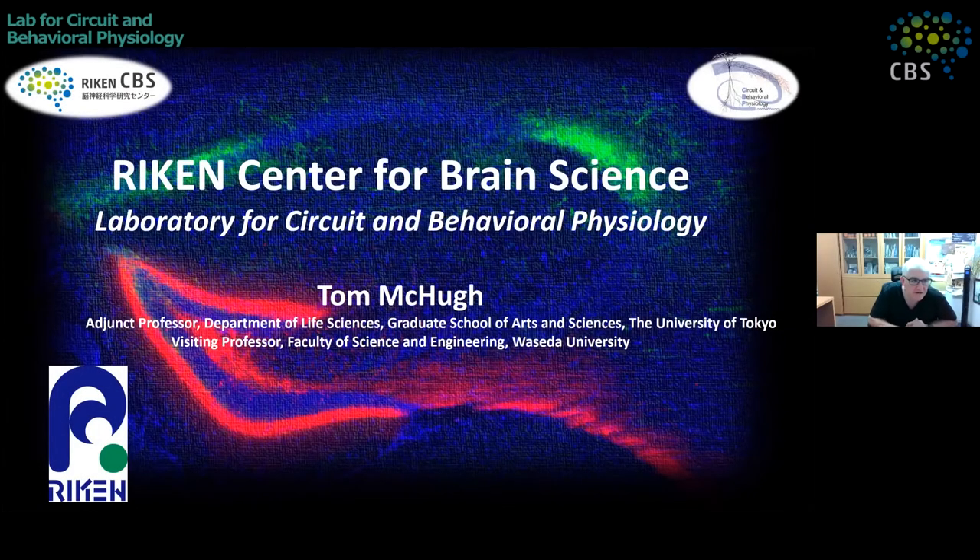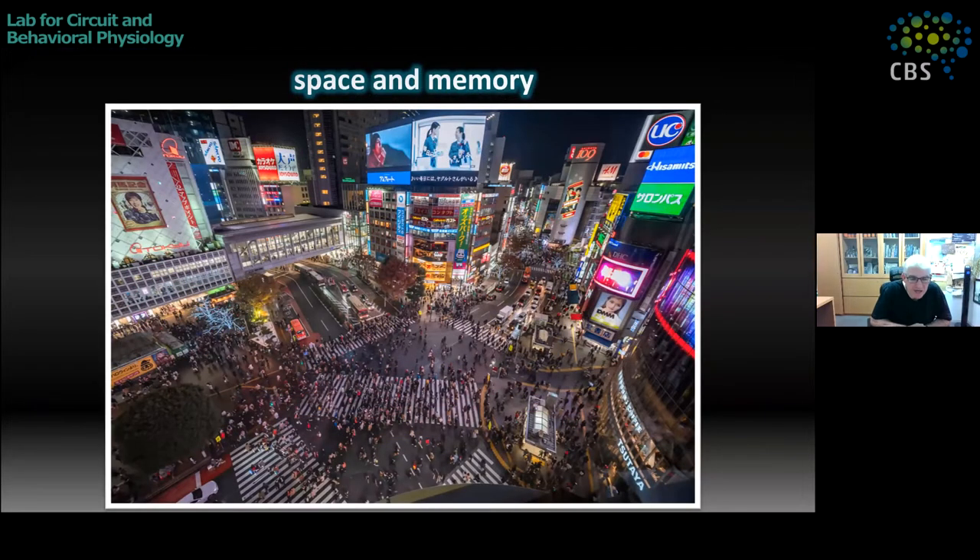My name is Tom McHugh. I'm the team leader for the Lab of Circuit and Behavioral Physiology here at RIKEN CBS, and I also have adjunct appointments at the University of Tokyo and Waseda University. So many of you would like to be in Japan now, perhaps visiting, so I'll take you there virtually.